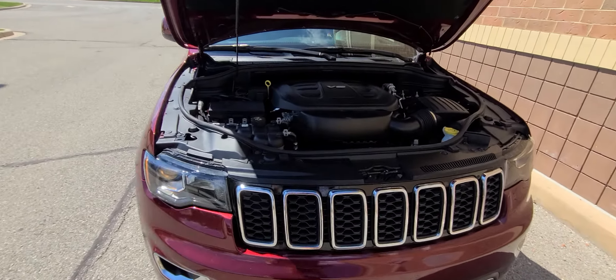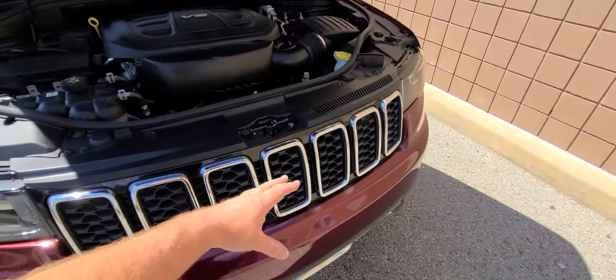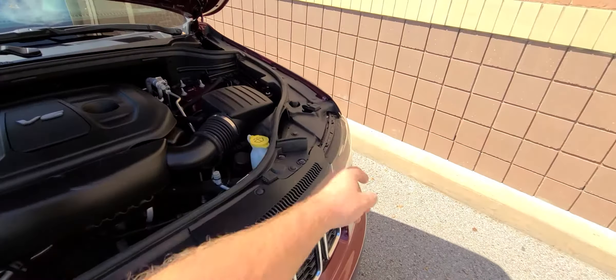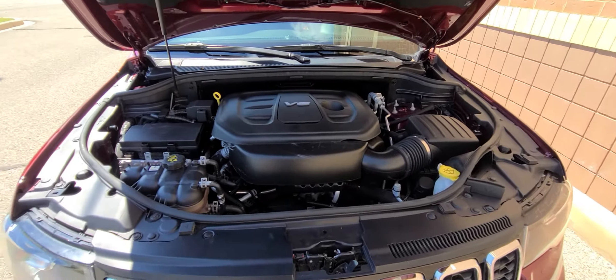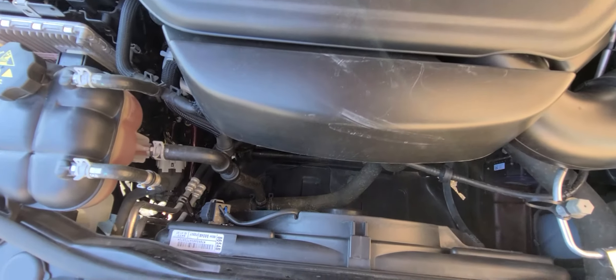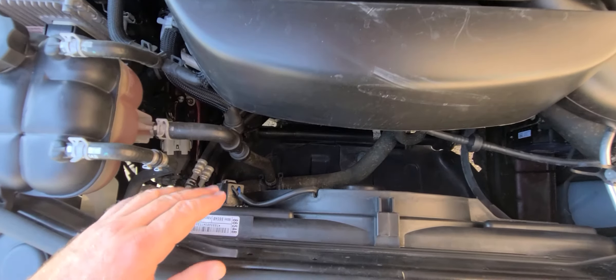Prior front-end accident. Bumper cover, all the chrome grills, all that stuff, plus headlights on both sides and fender were replaced. That's it — nothing into the engine or anything like that, obviously. Radio condenser fan is still factory original.